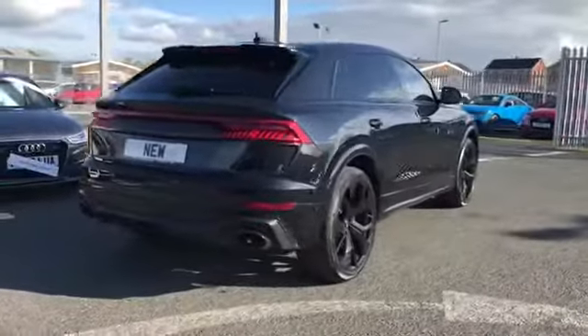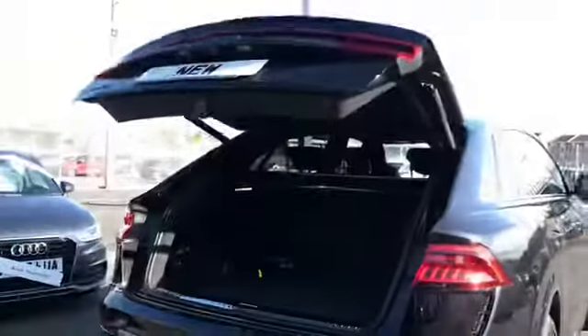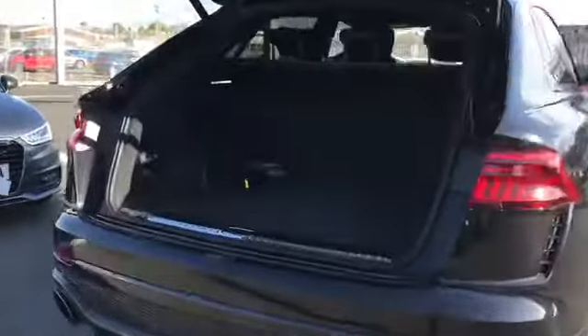We have the RS exhaust system as well as this car coming with a 360 degree camera and a power operated tailgate. As you can see here we do have a nice amount of boot space in the back, and just by pressing this button the boot will begin to close.